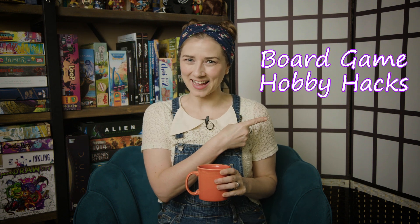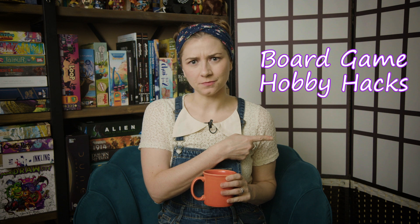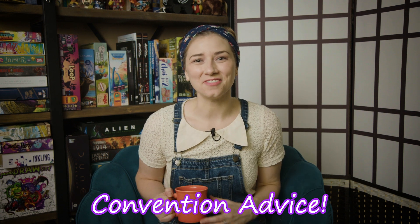Hey y'all, welcome to my vlog. Today is another installment of Board Game Hobby Hacks. Let's get to it. Today I'm going to be giving you all my tips and tricks for attending a convention.